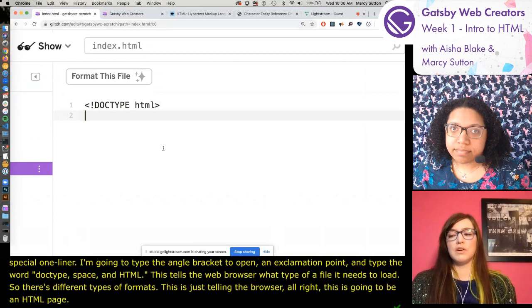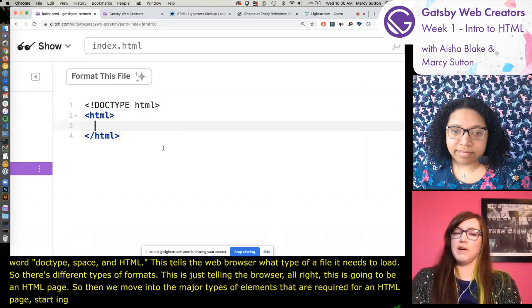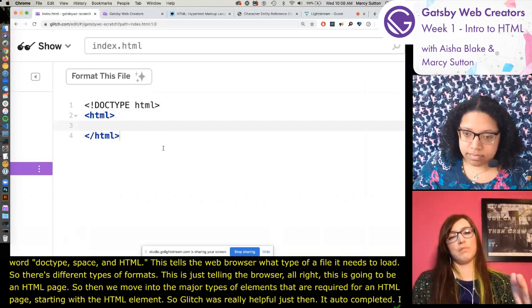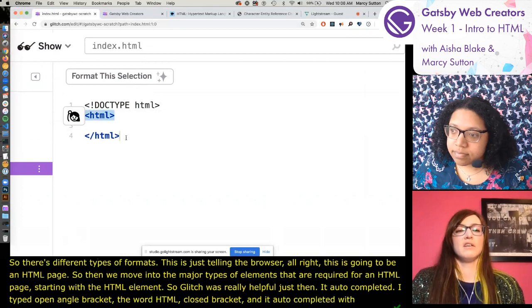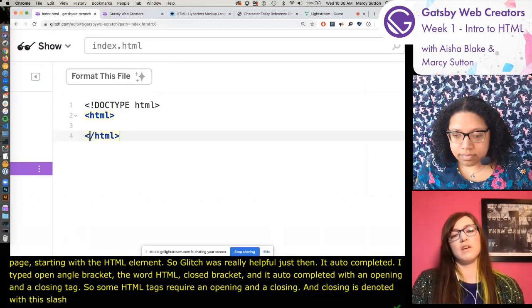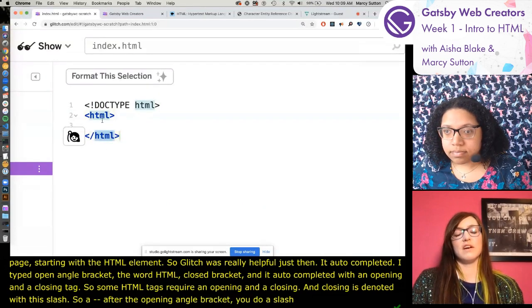Then we move into the major types of elements required for an HTML page, starting with the HTML element. Glitch was really helpful and autocompleted - I typed open angle bracket, the word HTML, close bracket, and it auto-completed with an opening and a closing tag. Some HTML tags require an opening and a closing - the closing is denoted with a slash after the opening angle bracket.